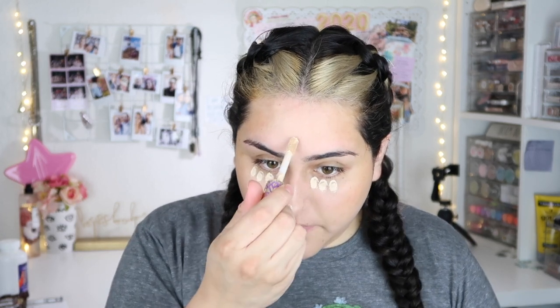I'm gonna put a little bit on my temples, and then for concealer I'm gonna take my Tarte Shape Tape and literally just put a little bit on the high points of my face.